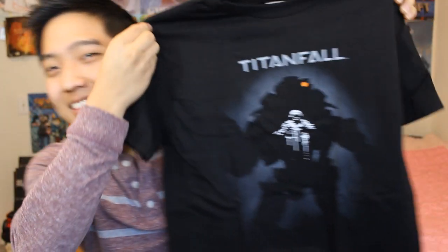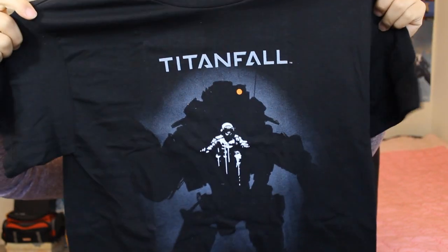The first thing in the crate — I already know what it is, I can just feel it. Another shirt! This shirt is awesome — it's a Titanfall shirt, special edition right here. There's a pilot right in the center of the shirt and he's inside his Titan warrior. That is so cool. It looks like the pilot's inside of me and he's controlling me. I am the Titan.